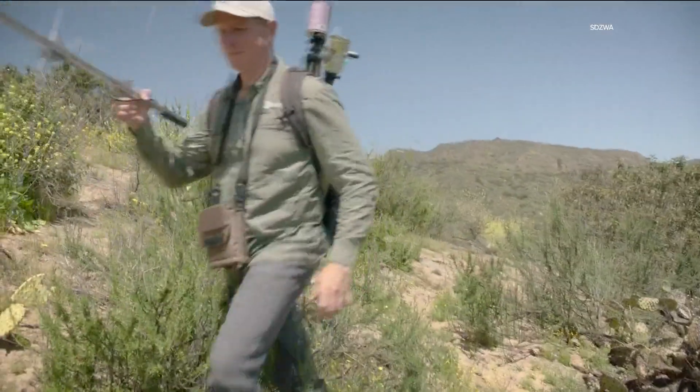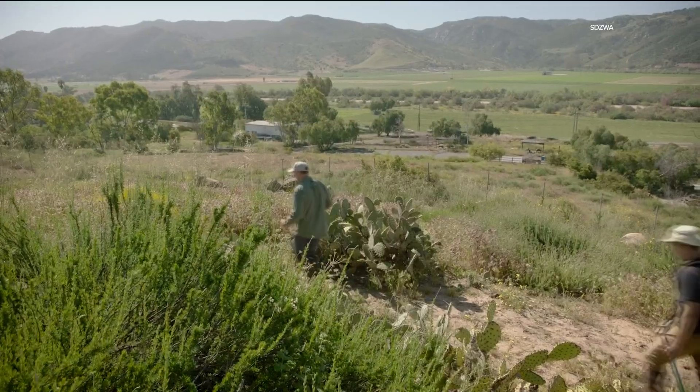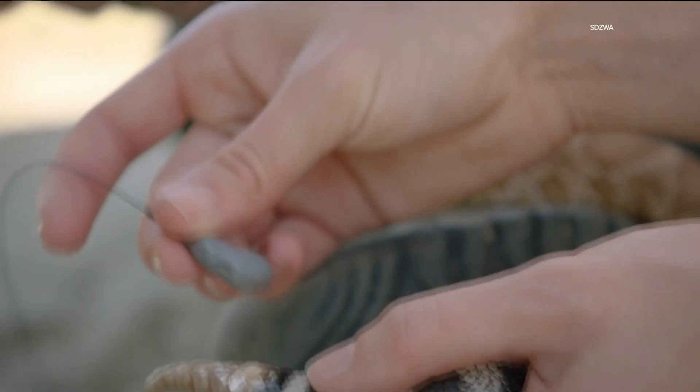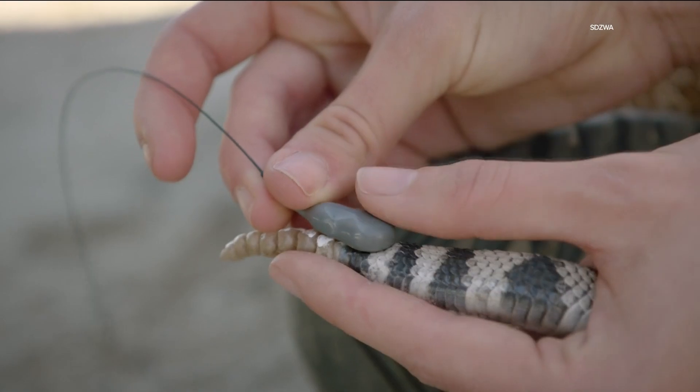The research is all taking place on 900 acres of undeveloped land around the San Diego Zoo Safari Park, home to 16 species of native snakes — more than any other site in Southern California.